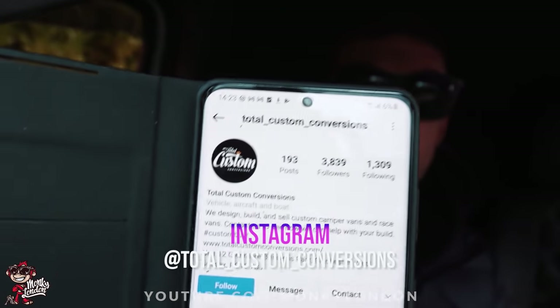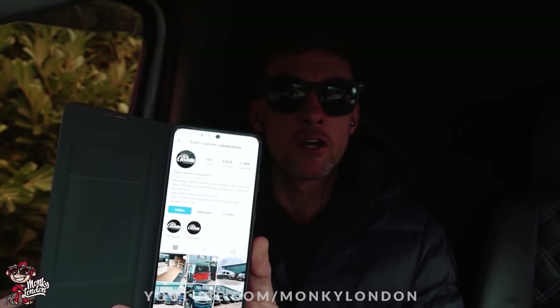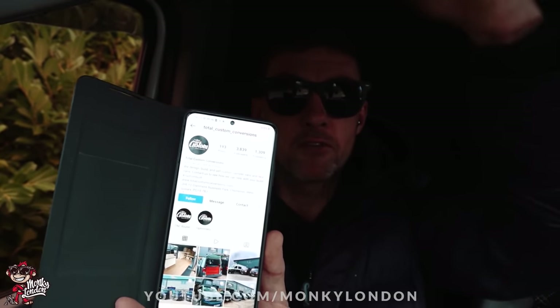This is the place we are going to. Total Custom Conversion — going to go and meet a nice chap called Rich who I've been speaking to over the last couple of weeks. If you want to give him a cheeky little follow, feel free.